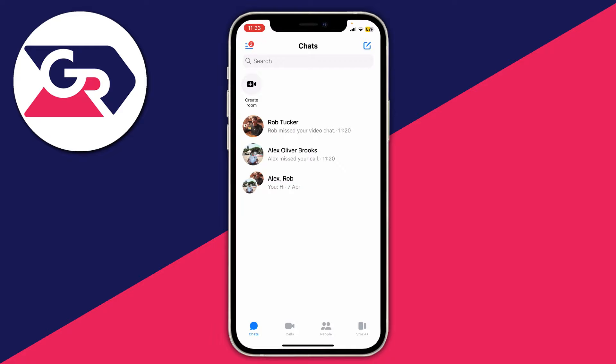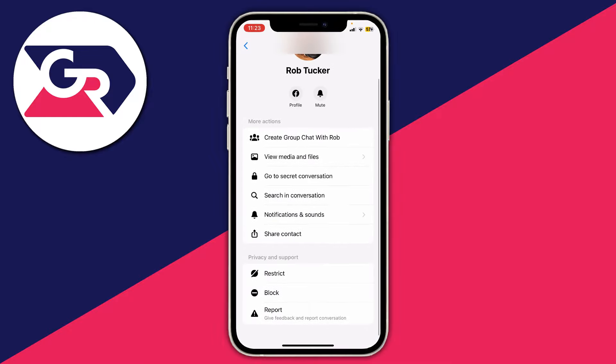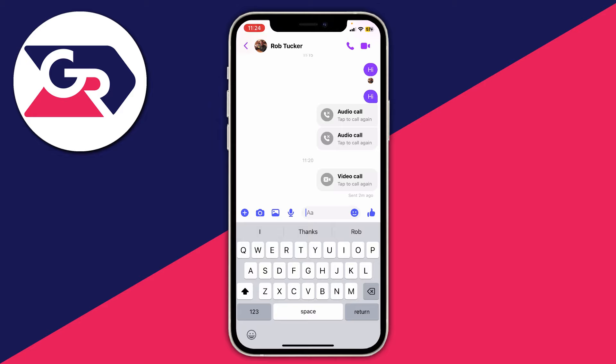The first thing I want to quickly explain is there's actually a difference between getting blocked on Facebook and getting blocked on Messenger. As an example, if I tap on someone's profile and tap on block, you can see there are two different options: you can either block somebody's messages and calls, or you can completely block somebody on Facebook as well.